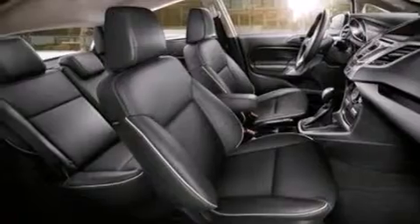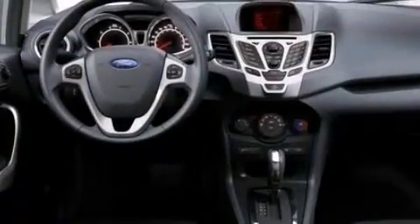Front and rear reading lights. A CD player. An independent rear suspension. And air conditioning.